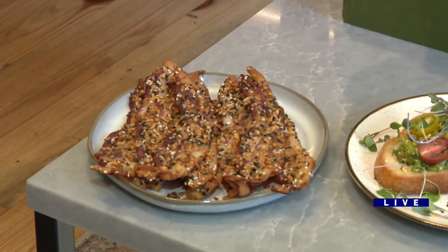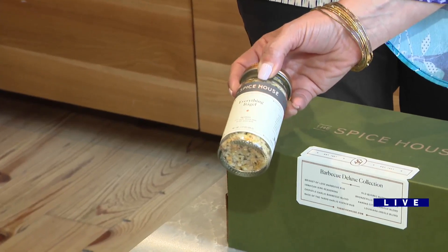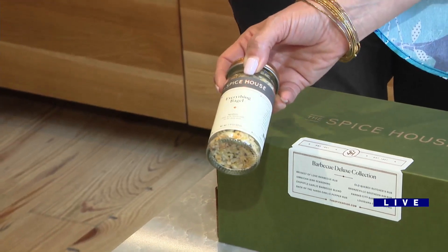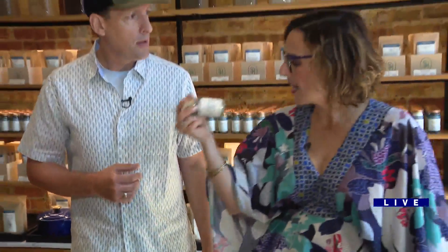Quick question — what is in this everything bagel that makes it so good? Nice crunchy bits of garlic and onion, two different types of sesame seeds, some poppy seeds, and some nice coarse sea salt. My friend put it on asparagus and it was fantastic. That's what we get most excited about — all the different things you can do with all of these different spices.